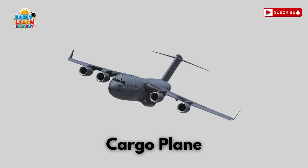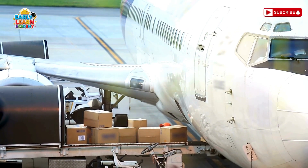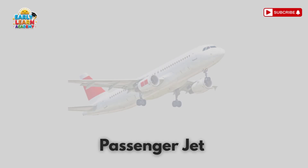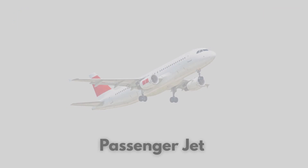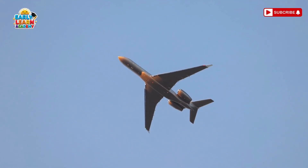This is a cargo plane — the sky's delivery truck! It carries big packages and goods around the world. This is a passenger jet — sky buses for people! They take travelers across long distances quickly.